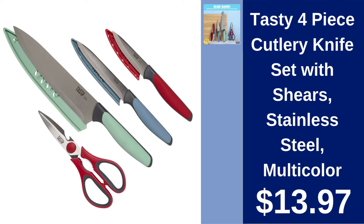Tasty four-piece cutlery knife set with shears $13.97. A colorful and durable stainless steel knife set complete with shears to enhance your cooking prep experience.